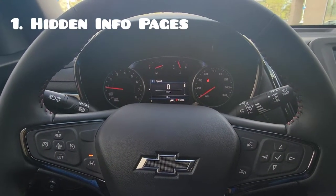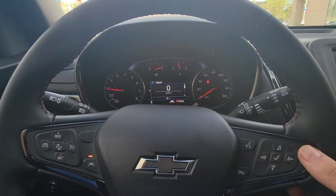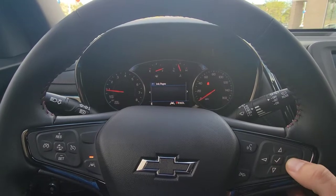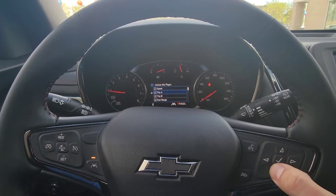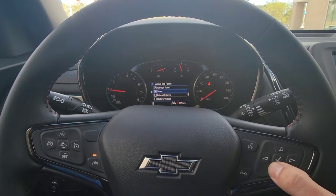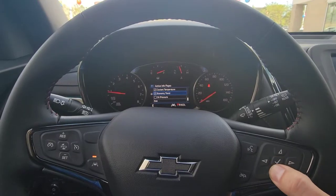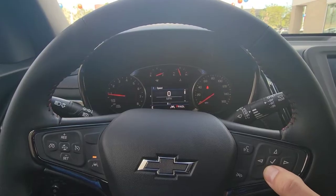First up is the driver info center. It's going to show you all sorts of nice vehicle info, but there are actually some hidden ones. So let's go into the menu — I'm going to hit the left arrow, go down to options, scroll down to info pages, hit the right arrow, and we're going to edit the list. From here you can see a lot of them are pre-selected. We're going to add fuel economy, follow distance, battery voltage, coolant temperature, economy trend, and oil pressure.